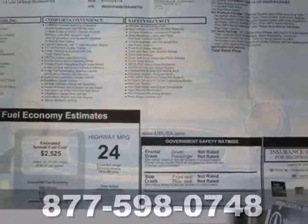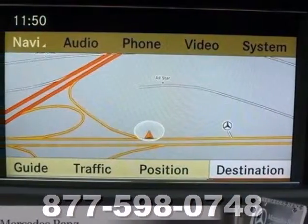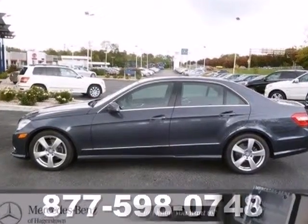The E could stand for Excellence, Extraordinary, or Exceptional. All are befitting of the world-renowned Mercedes-Benz E-Class. Take it for a test drive today.